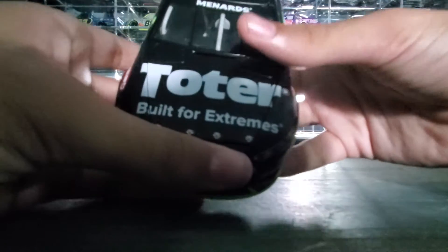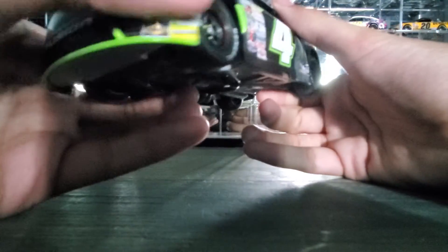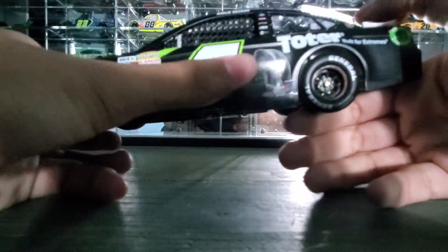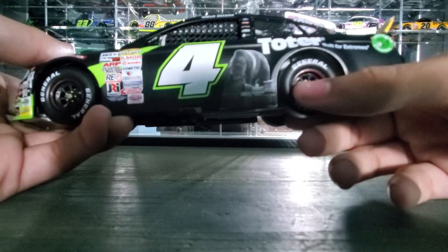As we look at the hood, it says Toter, built for extremes. It's a Ford Fusion. A bunch of side sponsors there, more side sponsors, Arca Menard series, number 4. There's a bear eating a trash can for some reason — don't know why.